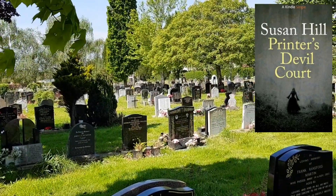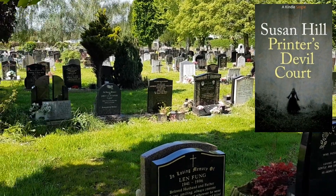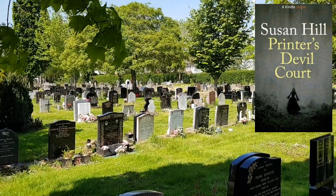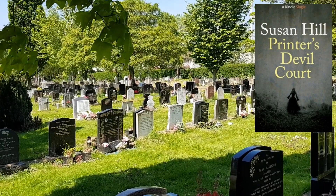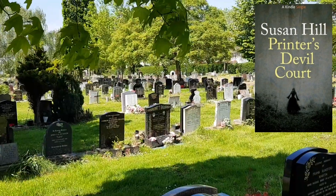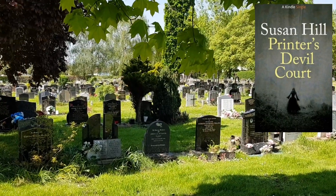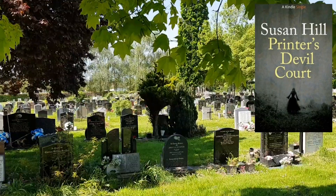If you've read books like Frankenstein, for example, I would highly recommend this book — especially if you liked it. I'd definitely recommend it if you're interested in the subject of resurrection and characters bringing people back from the dead. And even if you haven't read anything like that or didn't like Frankenstein, I would still recommend that you read this book.